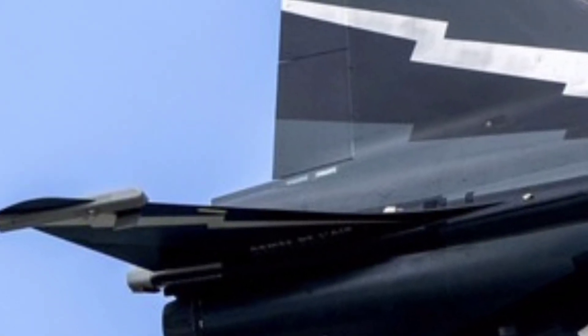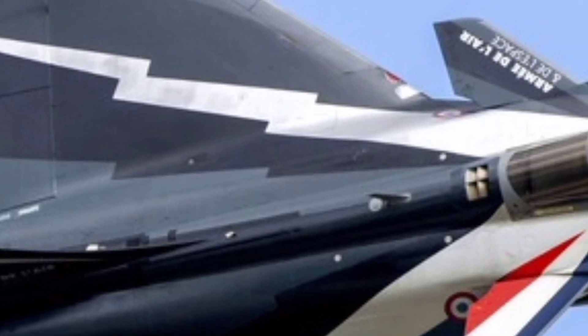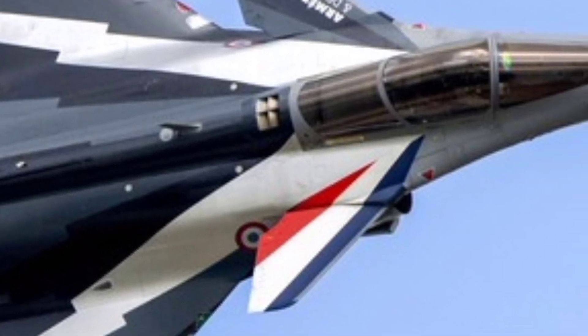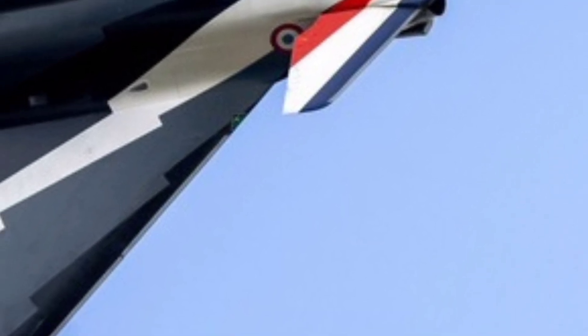Another highlight is the aircraft's interoperability. The Rafale can operate seamlessly from both land bases and aircraft carriers, thanks to its rugged design and adaptable landing gear. This makes it one of the few jets in the world capable of both land and sea-based missions without significant modification.